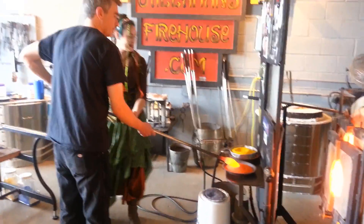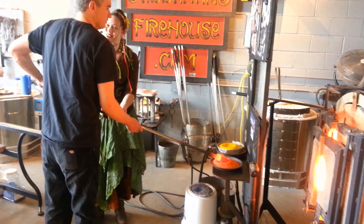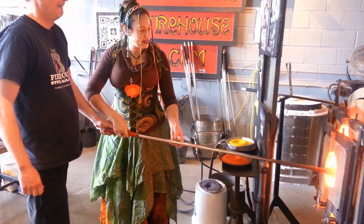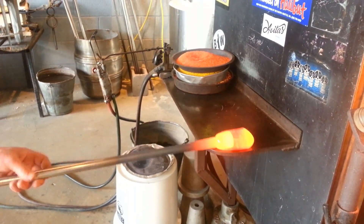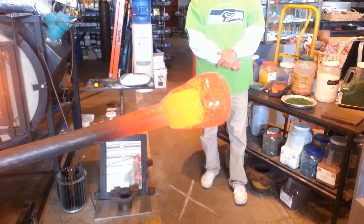When it was time to add color, we dipped it in shards of yellow and orange glass and put it back into the furnace so that they would all melt evenly into our glass dollop together. We repeated this process several times until all of the color shards were melted into the molten dollop.